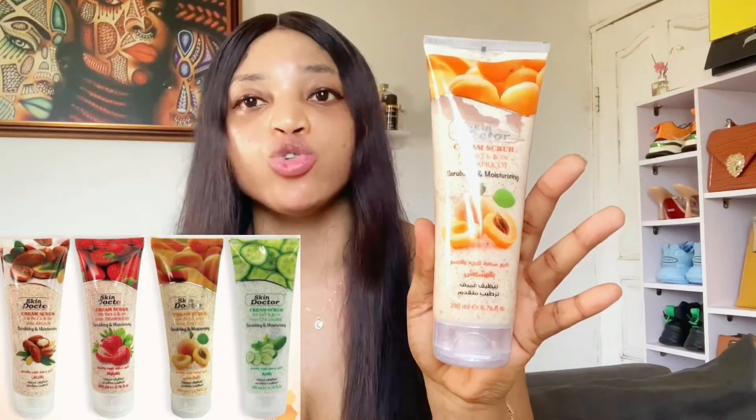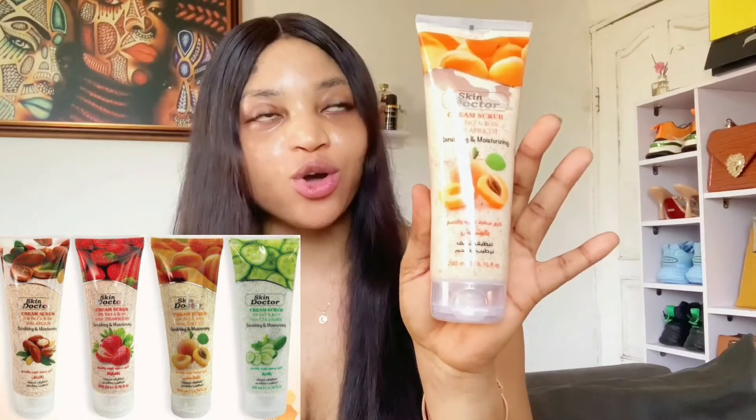The Skin Doctor Cream Scrub has different variants and you can pick according to your preference. I love apricot, papaya, and strawberry — I love fruit-infused products, so apricot is one of my favorites when it comes to scrubs. This scrub works very well in exfoliating your skin and revealing a brighter, glowing skin. You can choose a variant based on your choice.